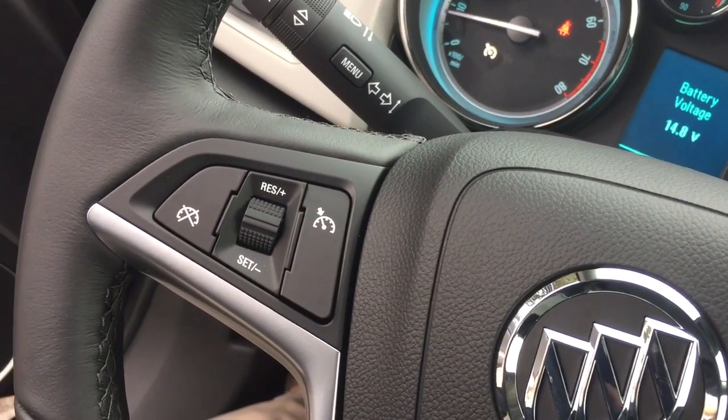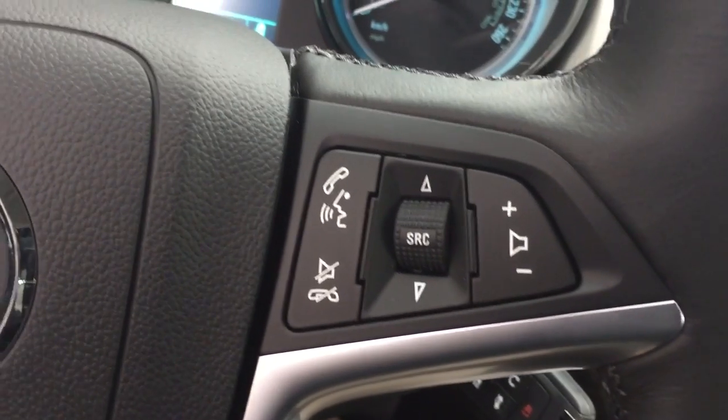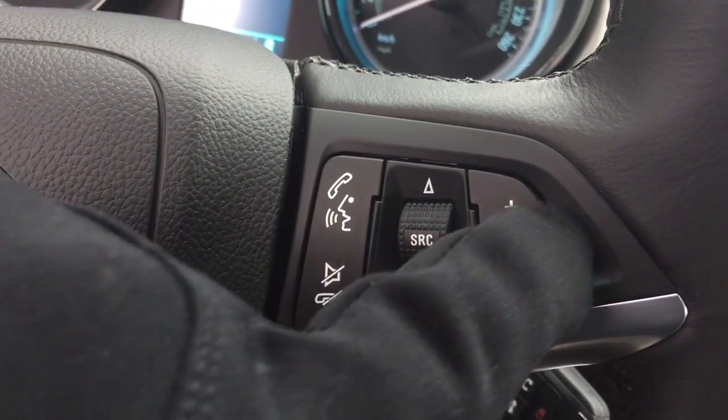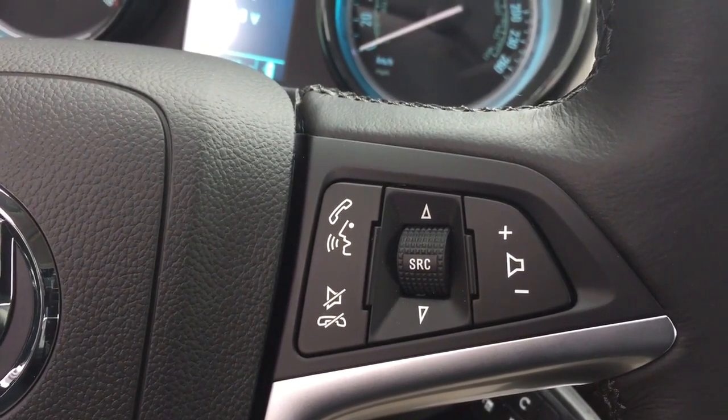Back to the steering wheel — on the left-hand side you've got your cruise control, and on the right-hand side you've got source selections for audio, hands-free calling, and a volume switch right here on the steering wheel as well.